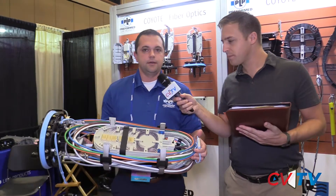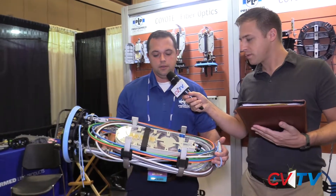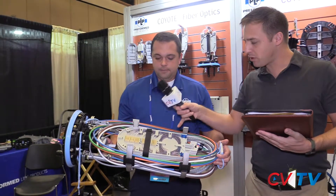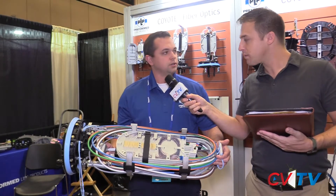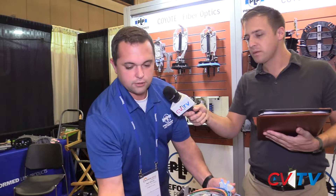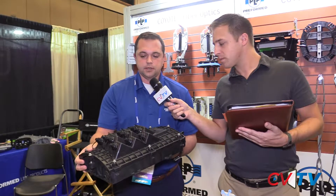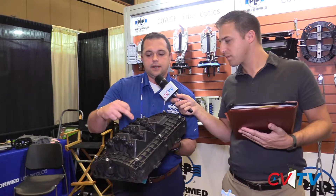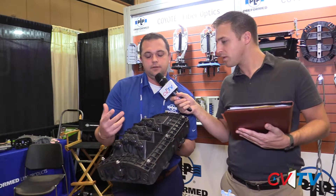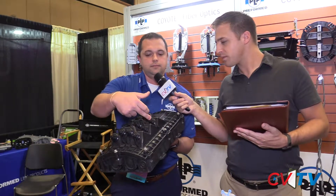This is our Coyote HD. This is a closure primarily used for trunk style or feeder style cables, and this is just a hard splice. We also have closures that can be used for external connectivity. This is a hardened connector — a closure where a technician would come in, splice everything on the inside, connect to the connectors on the inside of the cover, and then a less skilled technician can come in and just plug in external of the closure.